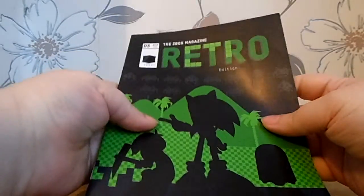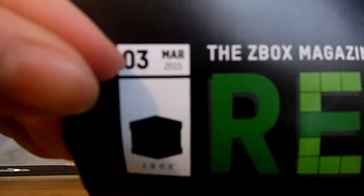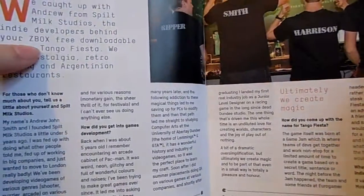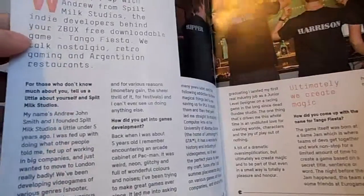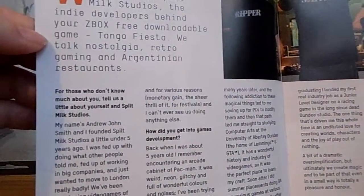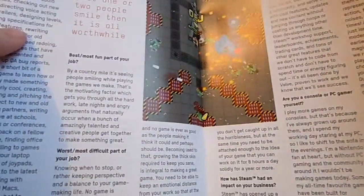This is the magazine that came with it. March 2015. Sonic on the cover. Pictures of people showing off their stuff. Spilt Milk Studios — they must be the people who made the Tango Fiesta game. We talk nostalgia retro gaming in Argentinian restaurants, do you now? Looks a bit like Smash TV.